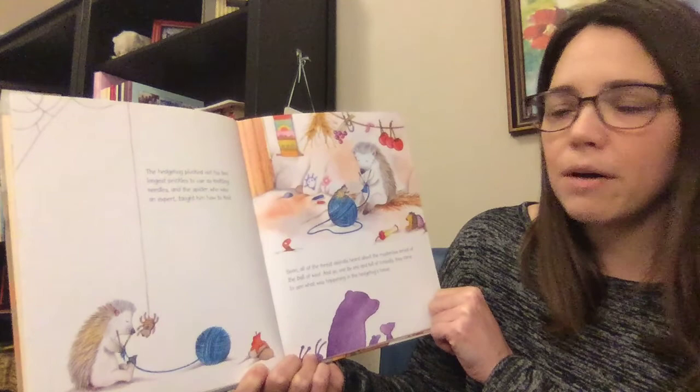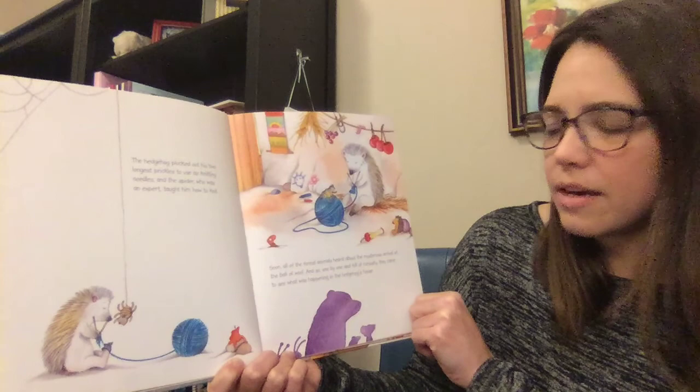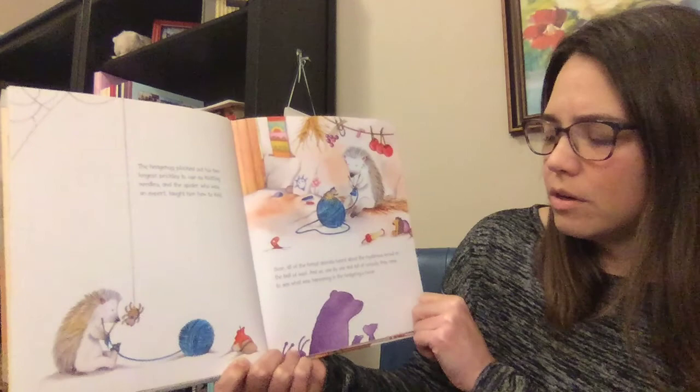Soon, all of the forest animals heard about the mysterious arrival of the ball of wool. One by one and full of curiosity — curiosity means you're curious and you want to see or know something — one by one and full of curiosity, they came to see what was happening in the hedgehog's house.